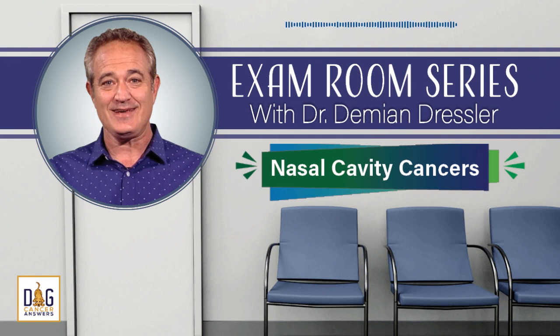That's all for this episode in our exam room series. I'd like to thank Dr. Damian Dressler for being our guest today. Until next time, I'm James Jacobson from all of us here at Dog Cancer Answers and Dog Podcast Network. I wish you and your dog a warm aloha.